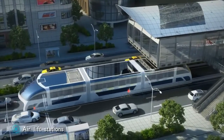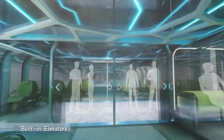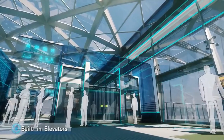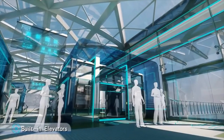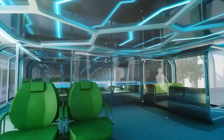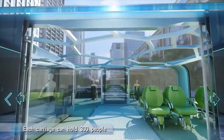The main compartment of the innovation is elevated, which means cars could still pass by underneath. The innovation will be equipped with built-in elevators with station platforms leveled with the bus floor. This is for the convenience of its passengers, such as easy boarding and accessibility for disabled people, with minimal delays. The transit will also be equipped with a number of carriages which can hold up to 300 passengers each.